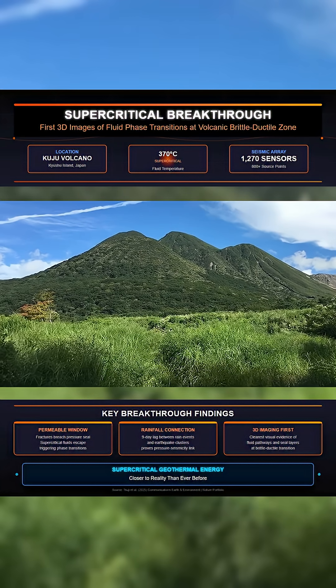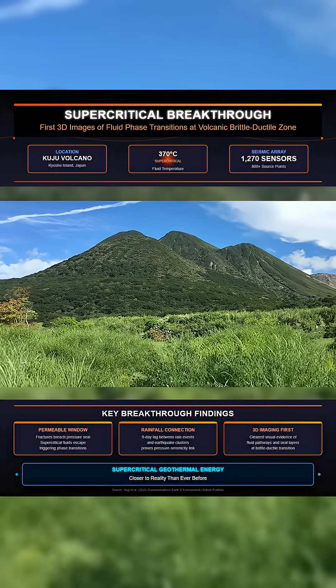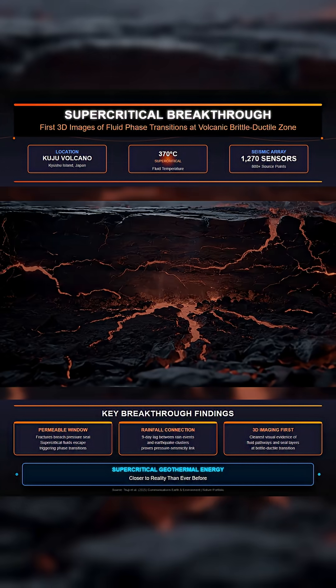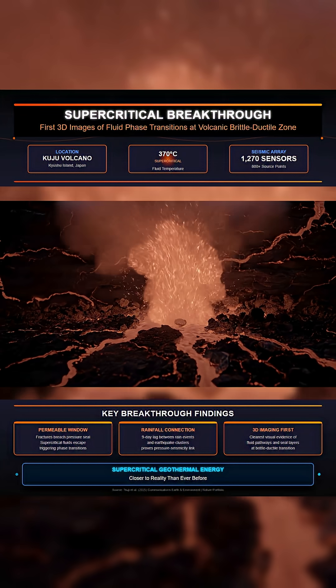Beneath Japan's Kuju volcano, researchers have captured real movement deep inside the Earth's crust. A seismic study led by the University of Tokyo revealed how supercritical fluids — water heated and pressurized beyond boiling — circulate through fractures several kilometers below ground.